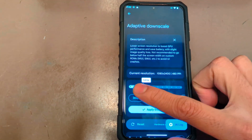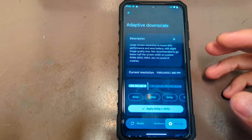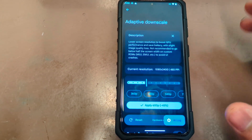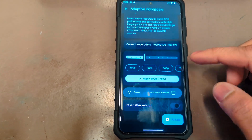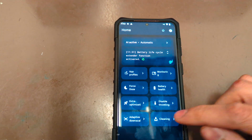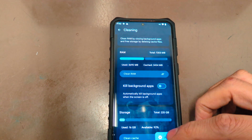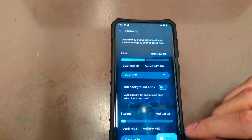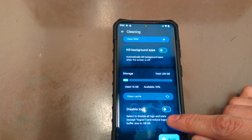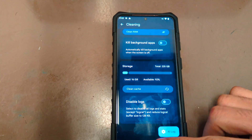There's an adaptive display feature where you can scale down the screen resolution to give the GPU more performance while gaming. You can scale the display down to get more out of the GPU. There's also a clean feature to quickly clean RAM by killing all background apps automatically.